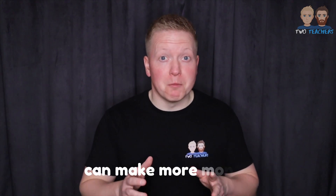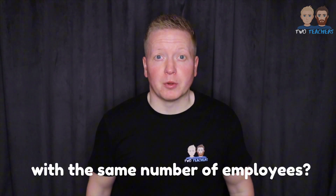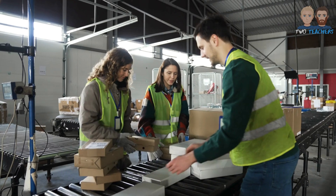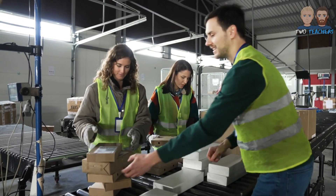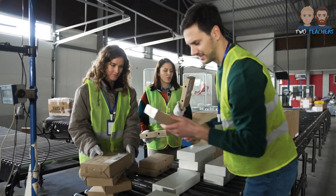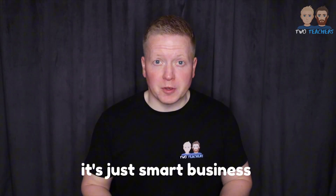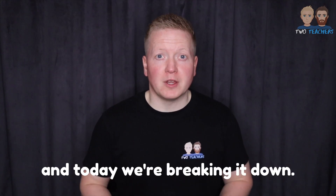Want to know the secret about how a business can make more money with the same number of employees? It's all about labour productivity. Imagine producing more goods or delivering more services without adding any extra workers. Sounds like magic, right? Well, it's not. It's just smart business. And today, we're breaking it down.